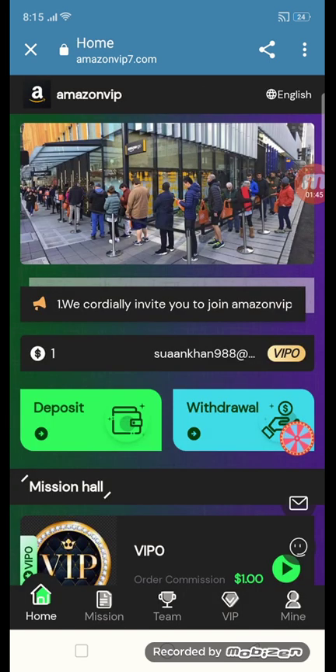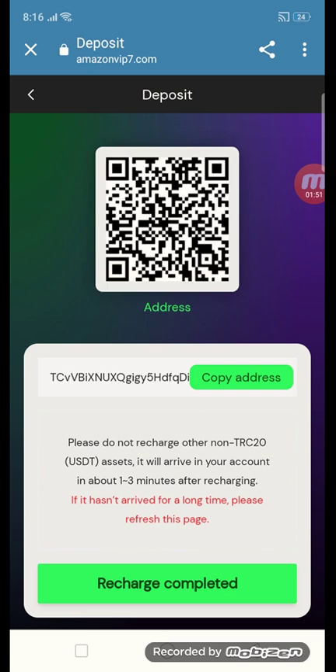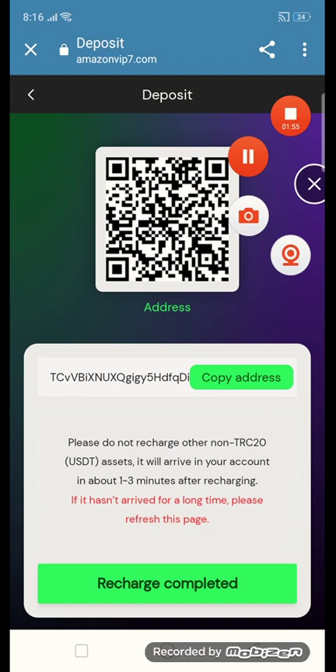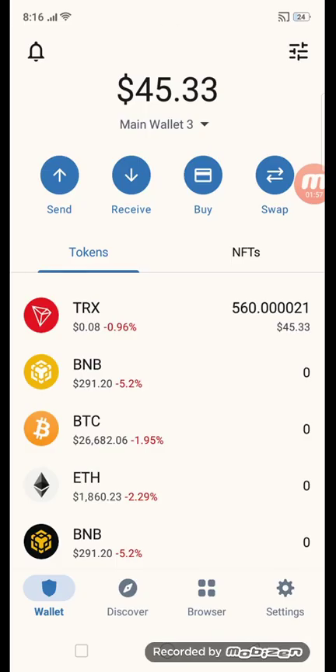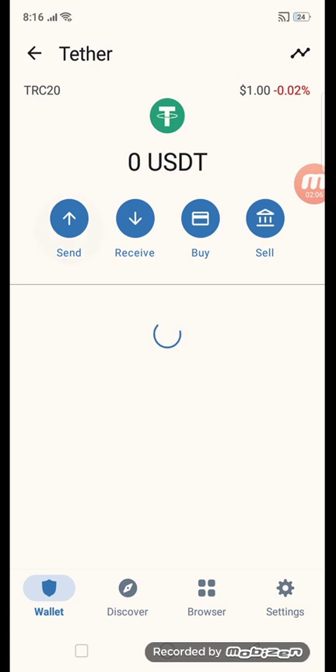Going back to the profile, let me show you how to get a deposit. Click on the deposit button here. First, copy this address and put in your TRC20 wallet address. Click the TRC20 button and open TRC20 with USD, then click the send button.